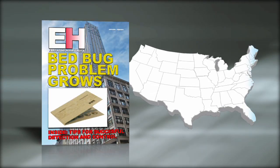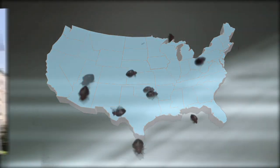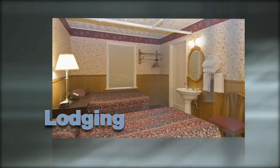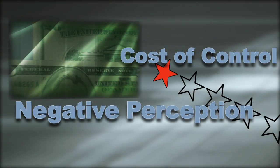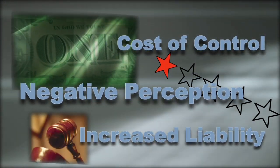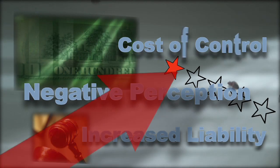The bed bug problem continues to grow across the country at alarming rates, affecting many industries, including hospitality, lodging, multifamily housing, student housing, and many others. With cost of control, negative public perception, and the increase in litigation, the total costs and liabilities associated with bed bugs are escalating.